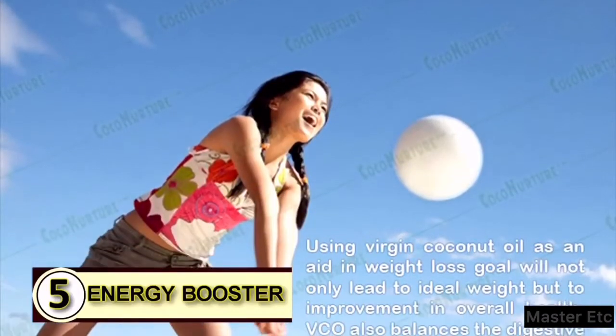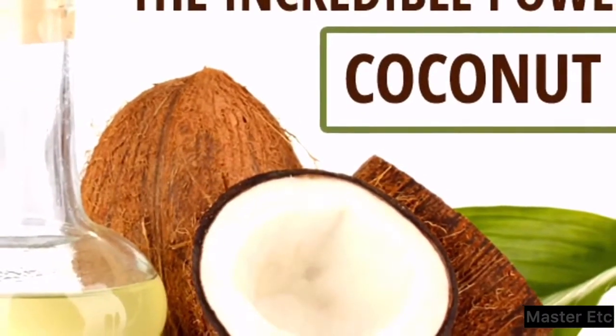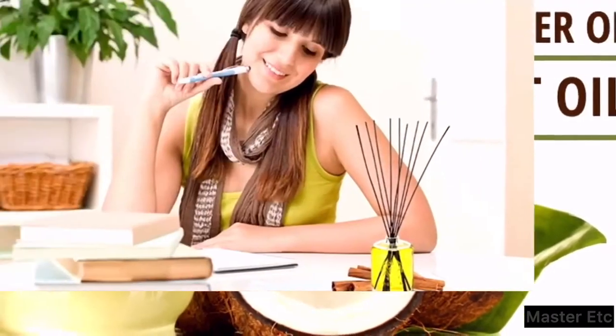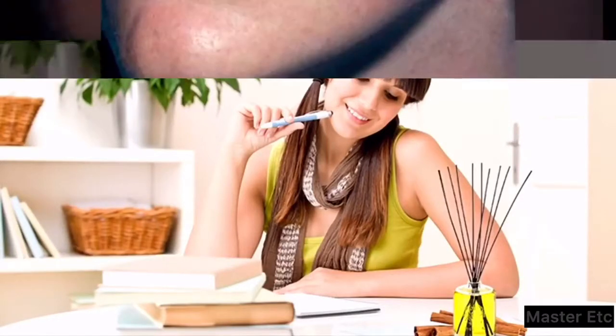Tip 5: As an energy booster. Coconut oil gives you a great boost in energy, and who doesn't need some help in that department every now and then? Some people also feel that it helps boost their mental alertness.